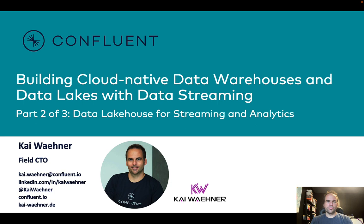Hey everyone, this is Kai Wehner from Confluent. This is part two of a three-part series about modernizing data warehouses and data lakes with data streaming. In this section, we will talk about a new buzzword coming up more and more — the lakehouse or data lakehouse — and how that's related to real-time analytics and batch processing.